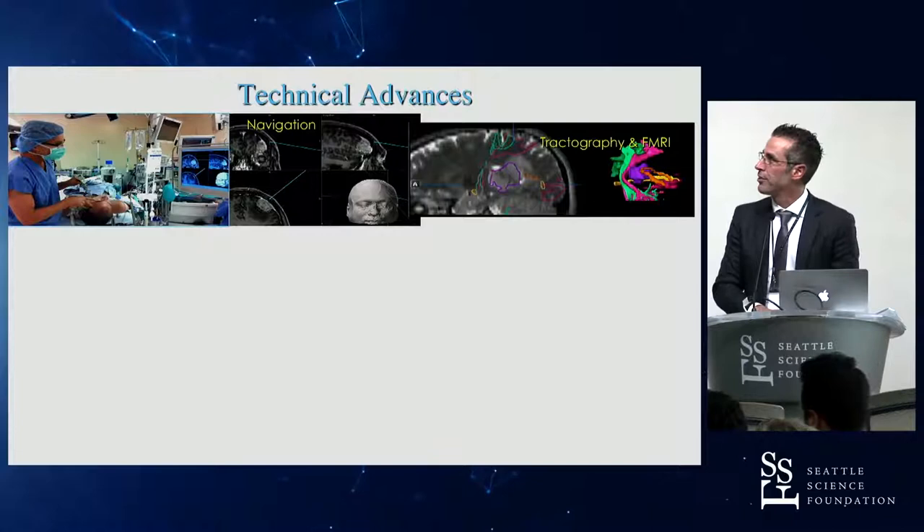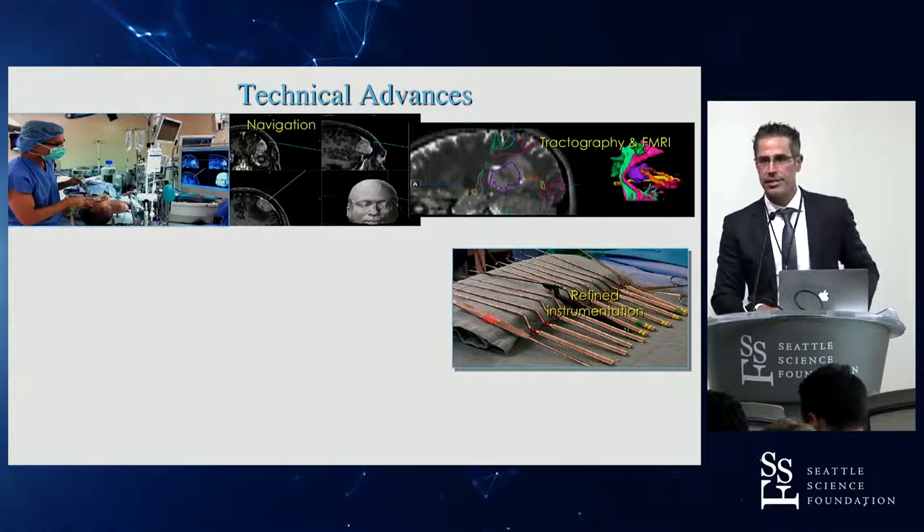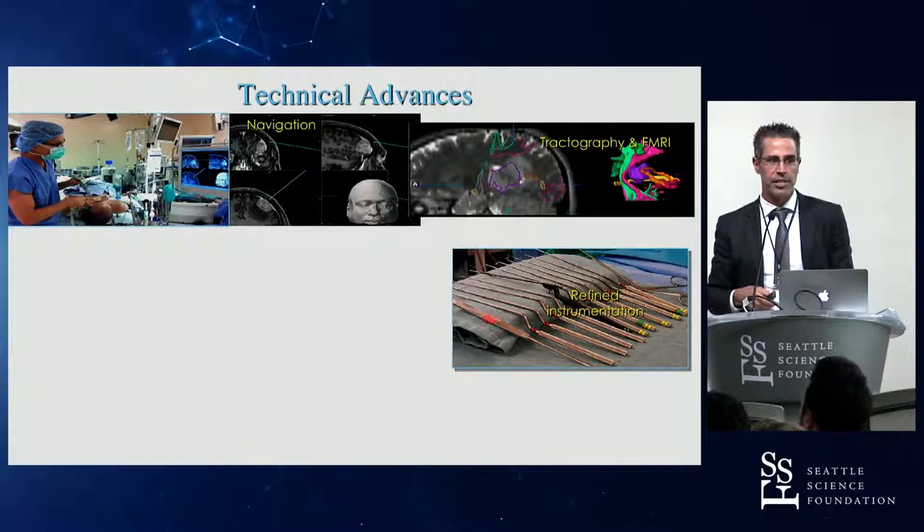The advances in imaging technology — the tractography, the ability to see the white matter pathways as well as functional pathways — have been significant. Refined instrumentation, as discussed earlier, and the ability to now make smaller openings and operate through those smaller openings has been the iterative work of many of our colleagues. All of this is necessary in order to advance the field forward.